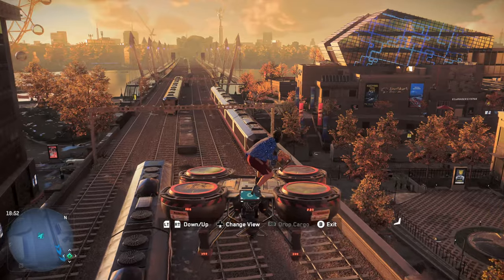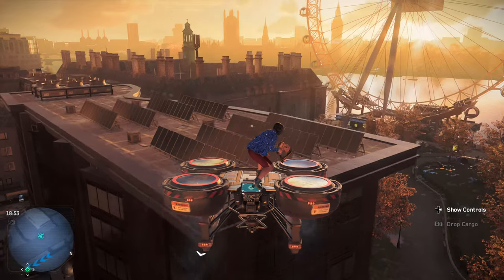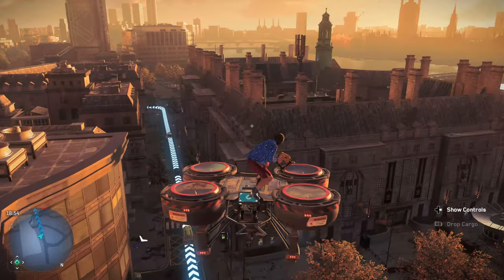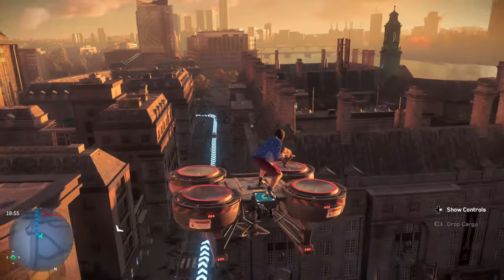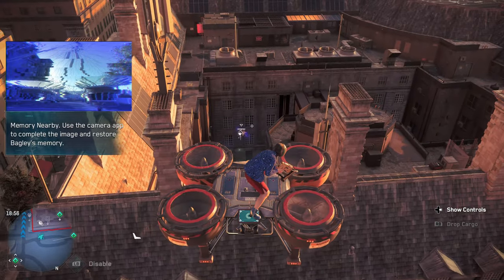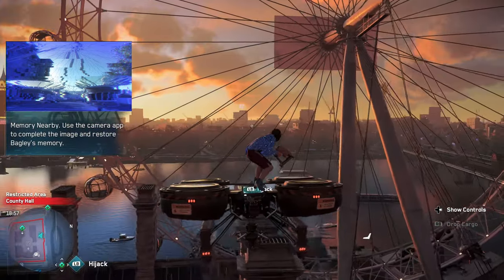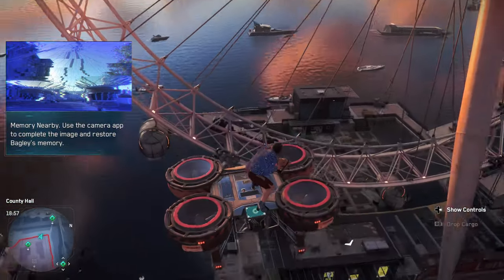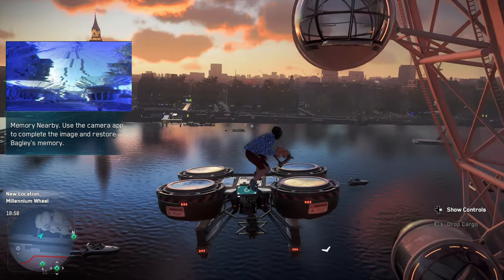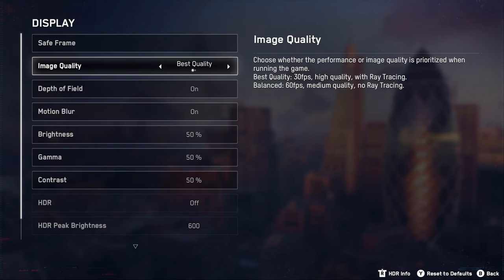If you're curious about ray tracing, maybe give it a try in this game just to see what it looks like and get a feel for it — just so you understand the tech a little bit better. It's a really neat effect, and I'm mostly so disappointed to give it up for 60 FPS. But fluidity-wise, you really can't go wrong with 60. That's for sure on this one.